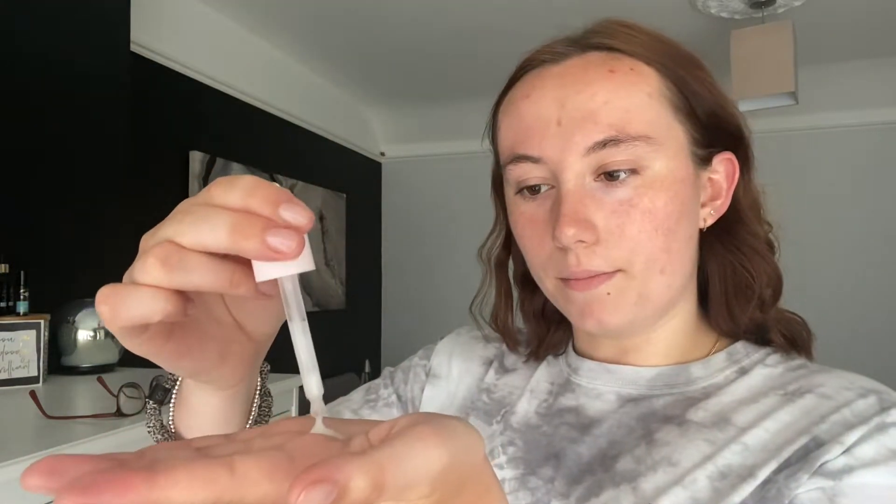Now I'm going in with my face creams. First up is the Glossier Super Bounce serum. I use this one in the evenings and the Glow one in the mornings — I just find that works best for me. I take some from the dropper, rub it in my hands and apply it all over my face including my eyelids. It makes me feel less dry and tight in the mornings, which is really nice.